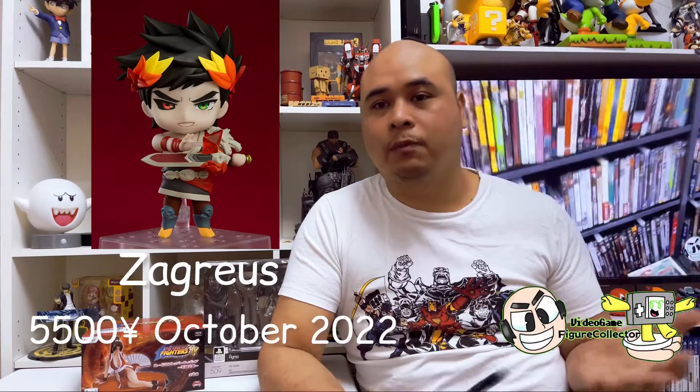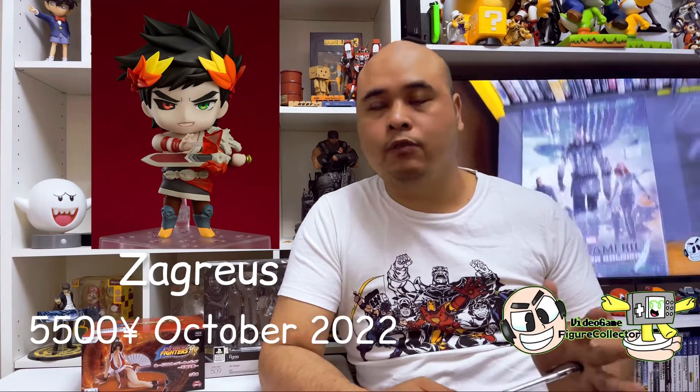The Nendoroid I am most excited about — and the only one I actually pre-ordered out of the Nendoroid series — is Zagreus from the Hades game. I got the Nintendo Switch version, couldn't be bothered with trophies. It's a really fun game and this is I think the only figure available of him. Correct me if I'm wrong in the comments. Really excited for this one, I really enjoyed the game.